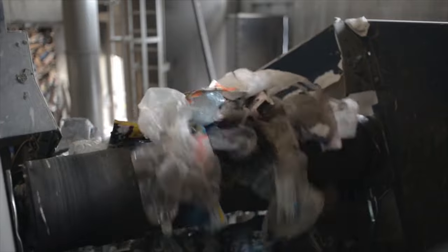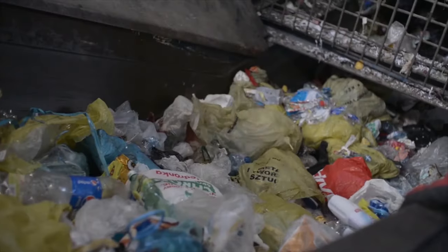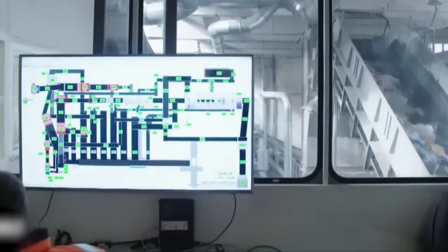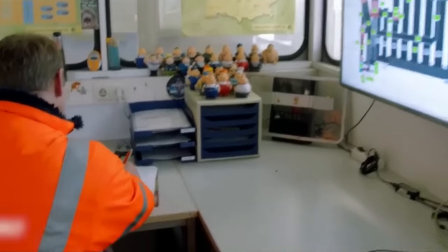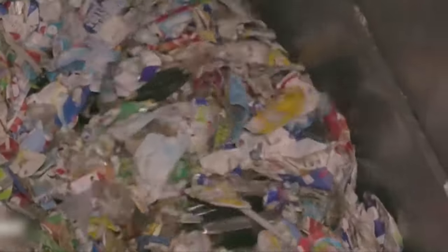Things that are smaller fall through, but things that are bigger keep going down the conveyor. Strong magnets are used to pull ferrous metals with iron in them, like steel cans, to one side and set them apart. With the help of sensors and cameras, these gadgets can tell the difference between materials based on their shape and color, and can sort plastics by color and type. Heavy things like glass and metal are separated from lighter things like paper and plastic with air blasts.